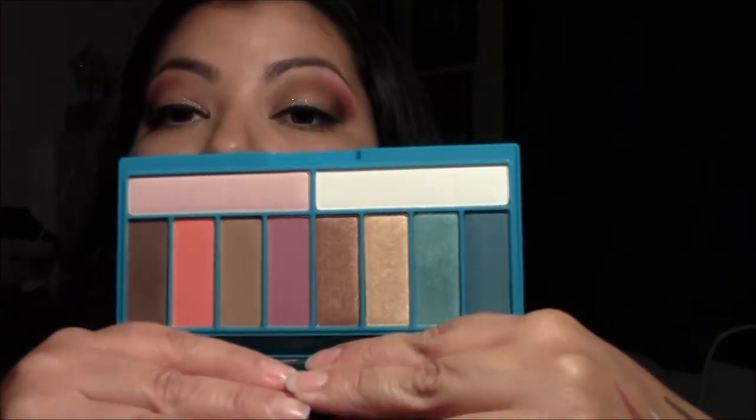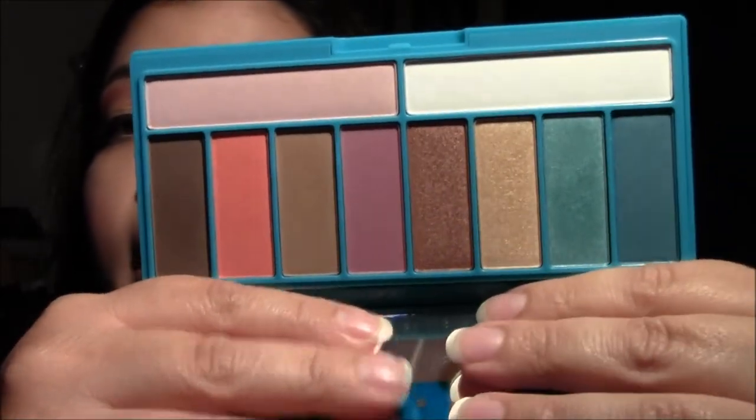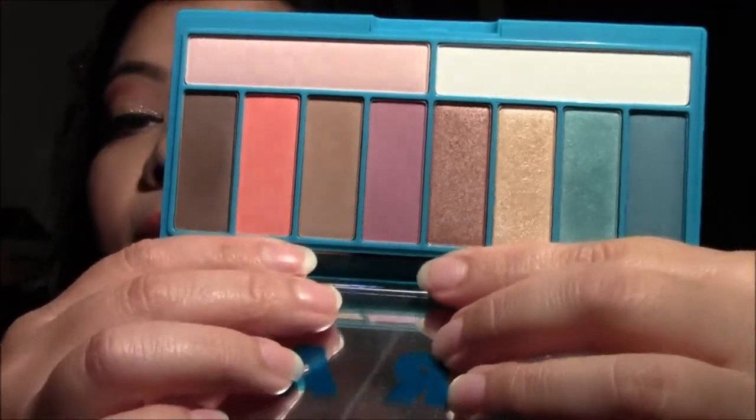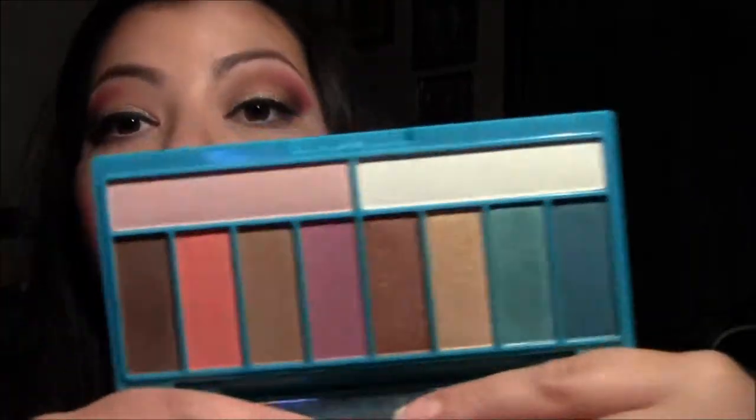I purchased this palette at Ulta — it's the LORAC Afterglow eyeshadow palette. I think this is so well put together and so beautiful. We have all the mattes here: five shades of matte, and then all the shimmery metallic colors. Oh my gosh, it's just beyond beautiful.